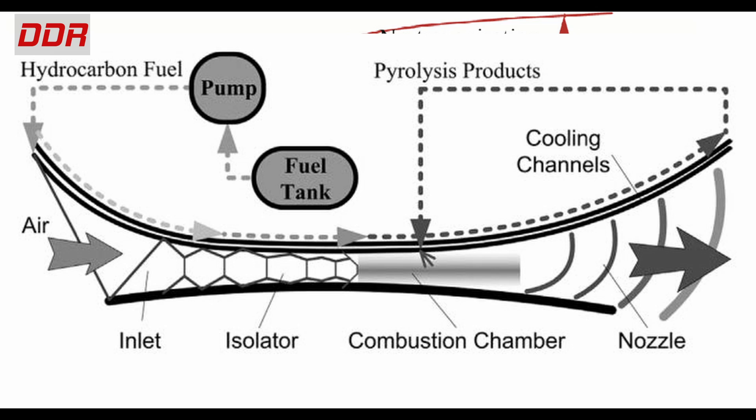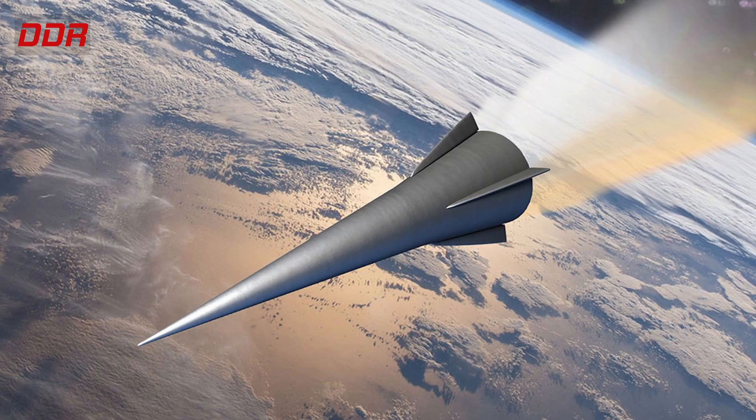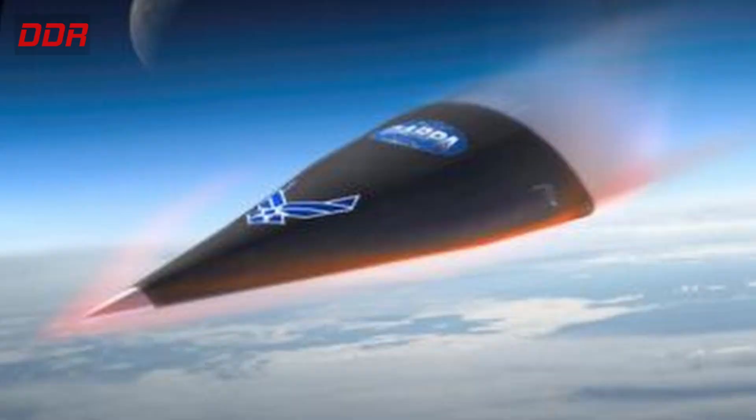Fuel is thus a vital component for long-duration scramjet operation. Hypersonic glide vehicles — unpowered gliders flying at higher Mach numbers and higher altitudes — will need a different method for thermal protection, which we will see in a later series on hypersonic glide vehicles.